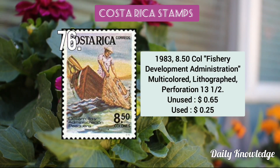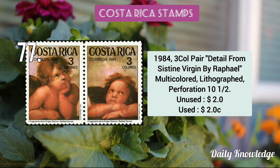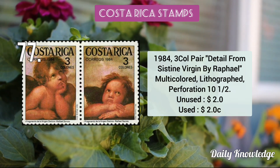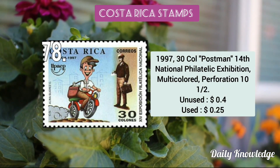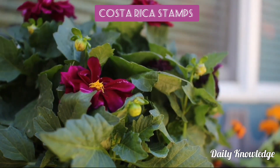The 1983 8.50 colón Fishery Development Administration multicolor lithograph perforated stamp. The 1984 3 colón pair detailed from 'Virgin' by Rafael, multicolored lithograph perforated stamp. The 1997 3 colón Postman — 14th National Philatelic Exhibition, multicolored and perforated.